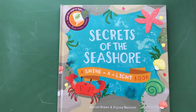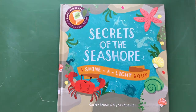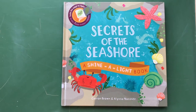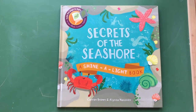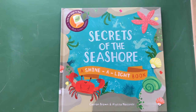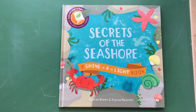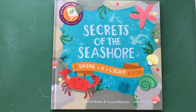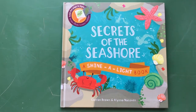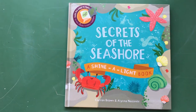Alright friends, you might remember from last week we were talking all about the ocean habitat — what lives deep down below on the ocean floor, what swims in the middle, and what animals live on the seashore. This book is pretty cool. We're going to take a closer look at all of those hidden animals that live on the seashore, and we're gonna grab that flashlight from last week and shine a light through the page to explore a whole lot more.